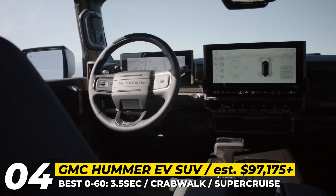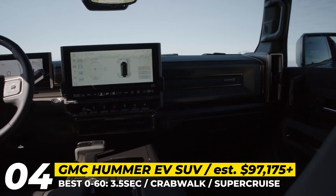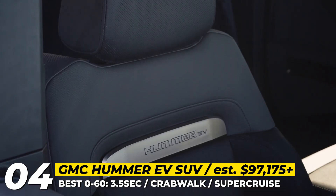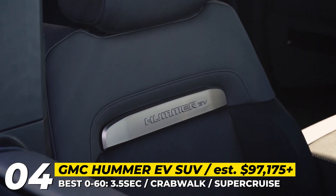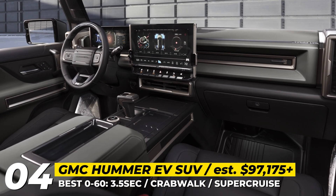The interior offers two themes — Lunar Shadow and Lunar Horizon — that emanate ruggedness and luxury. There is a 12.3-inch digital gauge cluster, numerous physical controls, a 13.4-inch infotainment system, and an optional 6-kilowatt onboard generator.